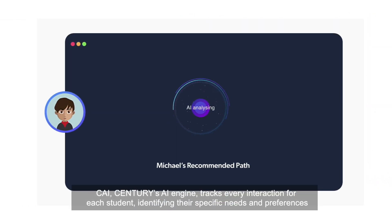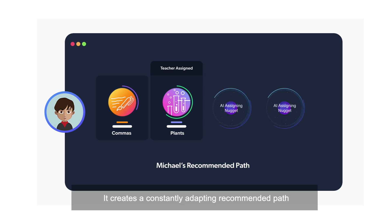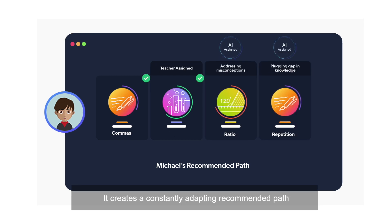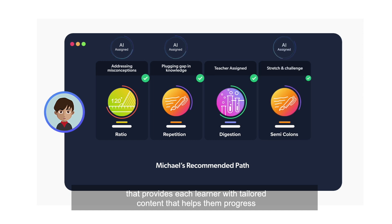CHI, Century's AI engine, tracks every interaction for each student, identifying their specific needs and preferences. It creates a constantly adapting recommended path that provides each learner with tailored content that helps them progress.